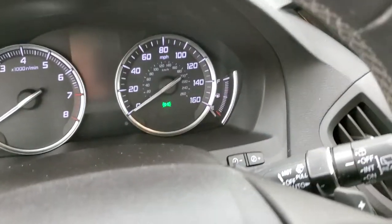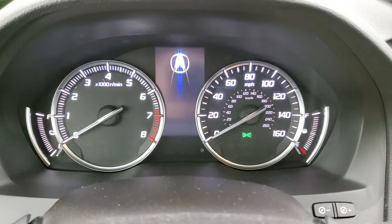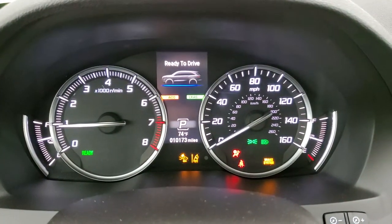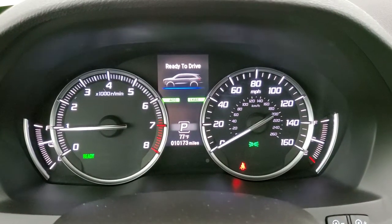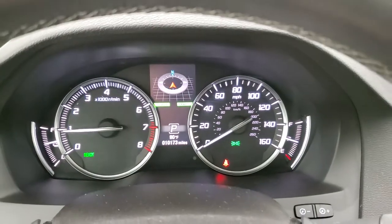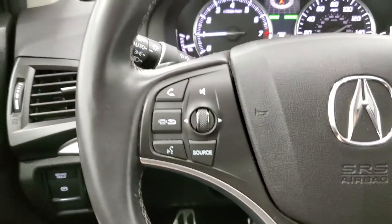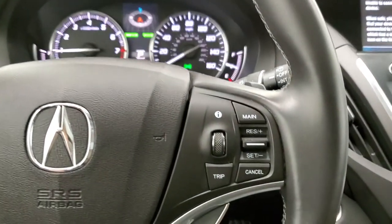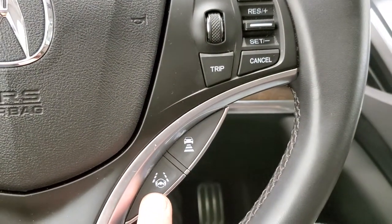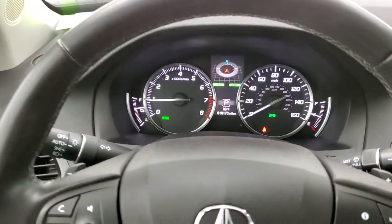We'll hop inside and turn the vehicle on so that you can see the mileage, radio, and all the good stuff on this vehicle. You can see that this one has 10,173 miles. The instrument cluster is very nice and clean. You do get a digital compass and outside temperature display there as well. It comes with the leather-wrapped steering wheel. Cruise controls are on the right — this is your adaptive cruise control; this is your lane keep assist. Your Bluetooth and audio controls are on the left, no scuffs or scrapes on that steering wheel.